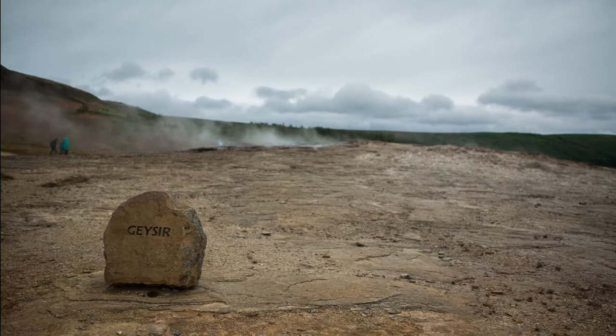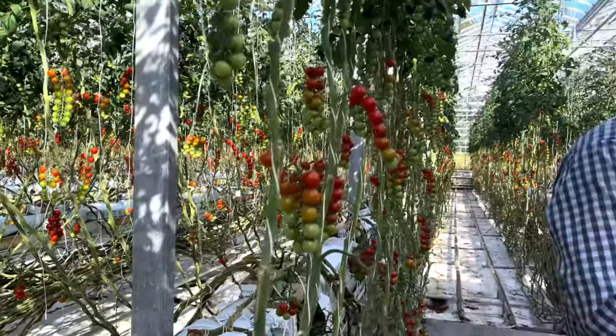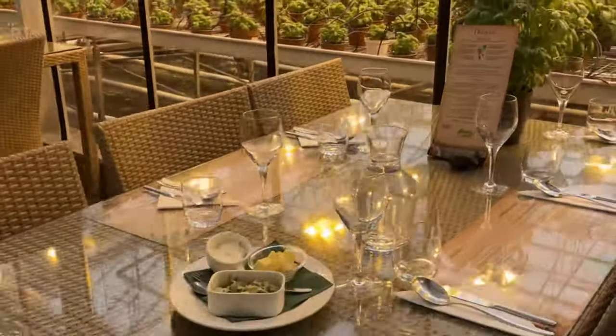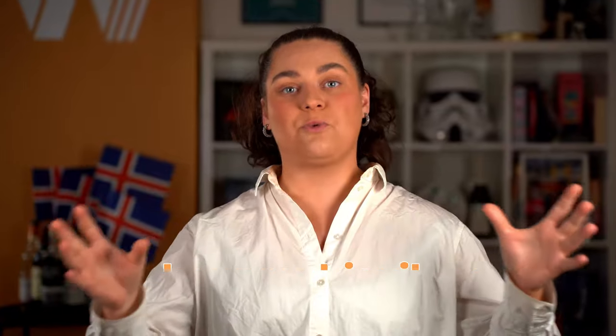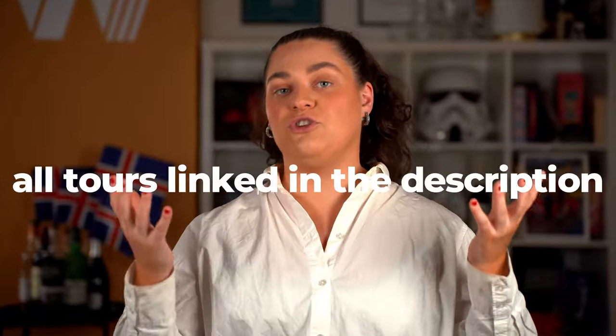You can do the classic Golden Circle tour, where you go to the Kerið volcanic crater and the Friðheimar tomato farm. But then you can also do the Golden Circle with the Secret Lagoon added, where you also visit the Friðheimar tomato farm and then end your full day of exploring by enjoying a dip in the geothermal Secret Lagoon. You can also do the Golden Circle and Snowmobile combo, where you go the classic Golden Circle route, hit up all major sightseeing stops, and end your tour with a thrilling snowmobile ride. There are so many ways to do the Golden Circle tour — check out our website at wakeupreykjavik.com. No matter which one you choose, we can guarantee it will be a super fun small group experience, which in my opinion is the best way to explore.